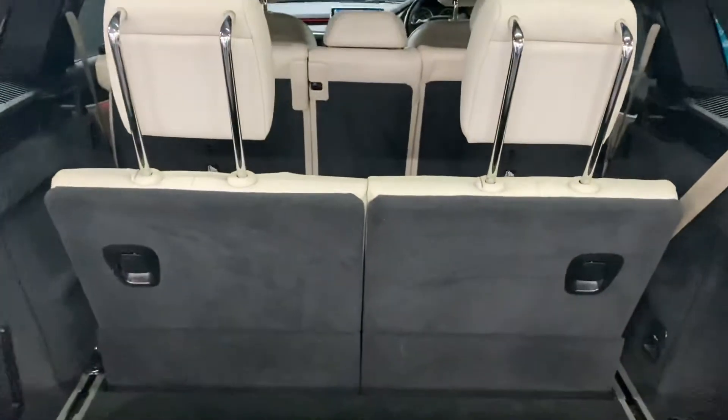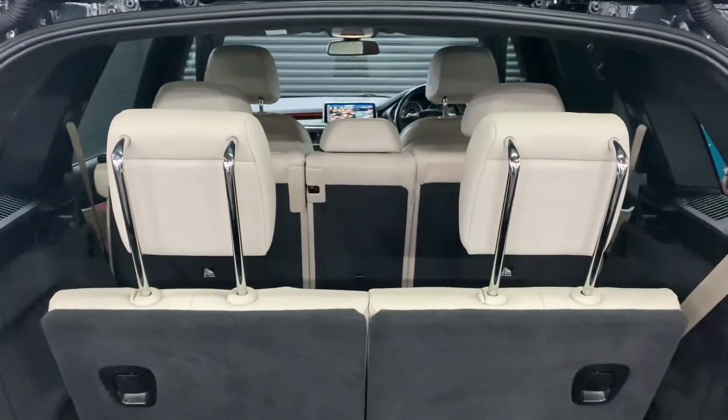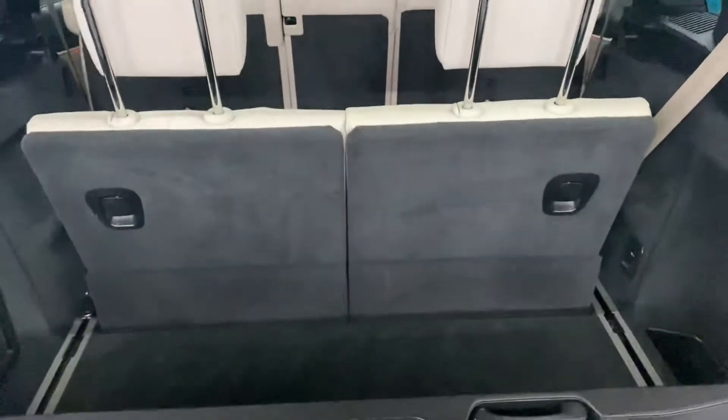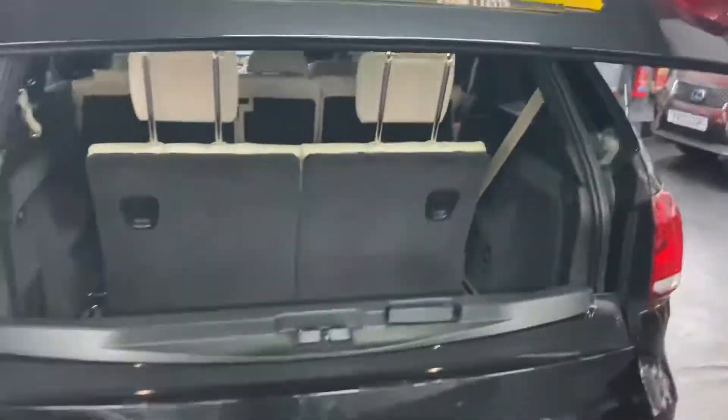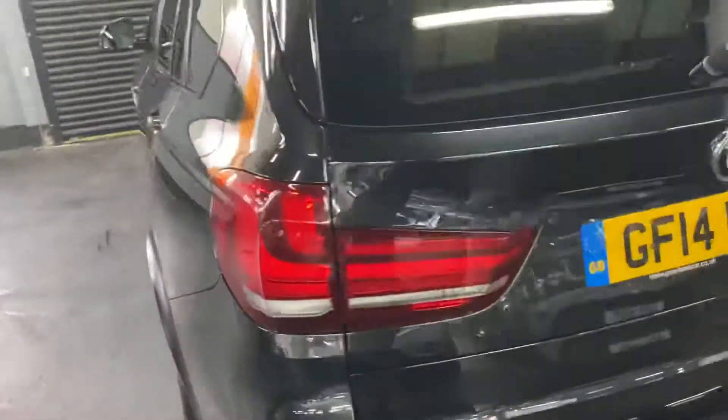Obviously there's your 6th and 7th seats and those do fold flat into the floor — obviously if you want the bigger boot space or if you need them, they're there. Power boot, button shut that there, and obviously that flaps down if you want so it's a three-quarter open.